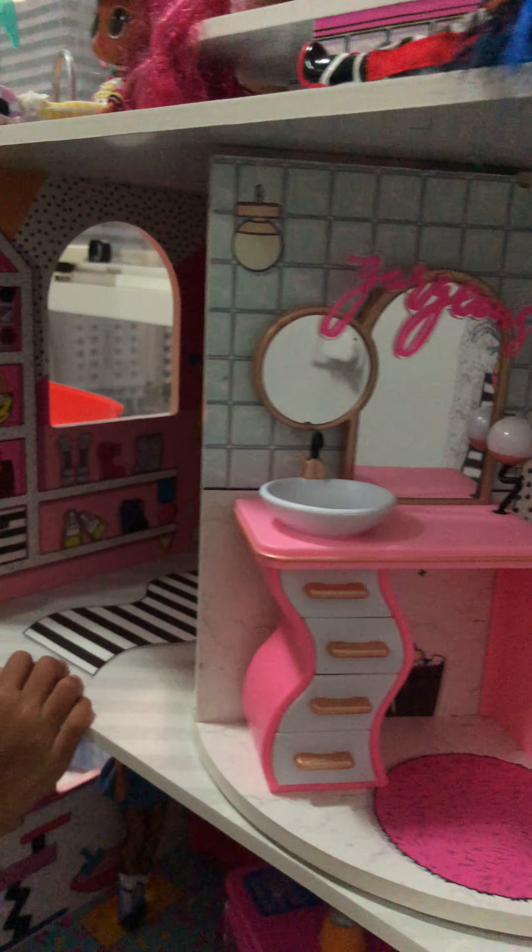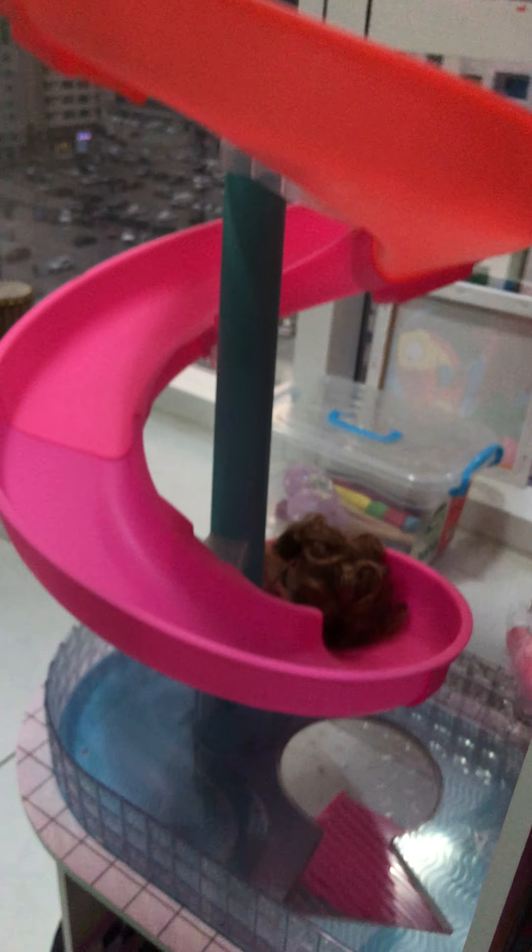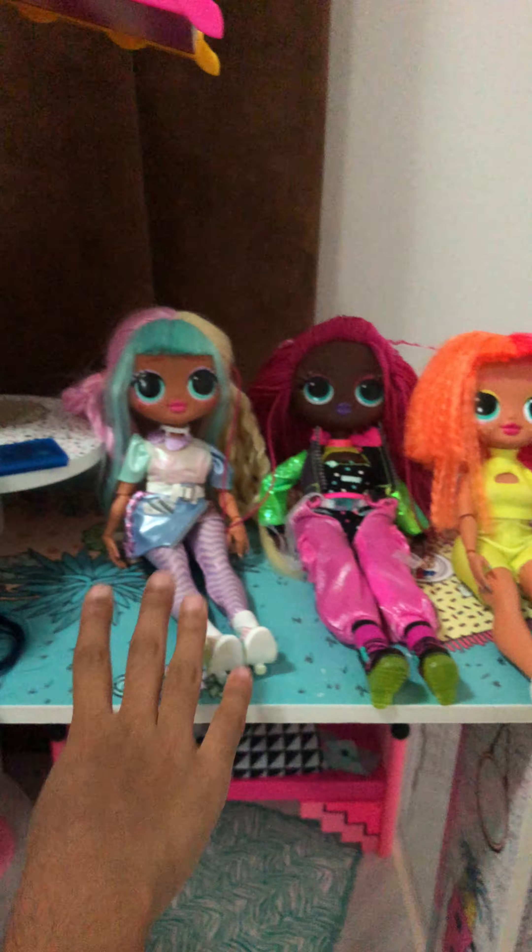Now we go to the last floor. This is a barbecue place which has a slide that goes all the way down to the pool over there. It's also a picnic place with five lights.